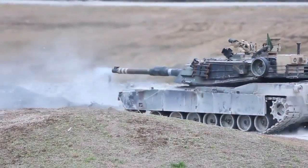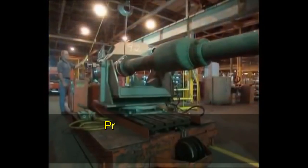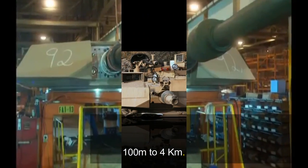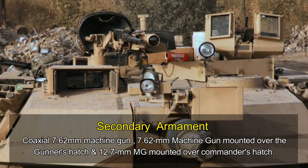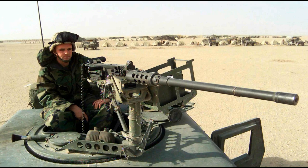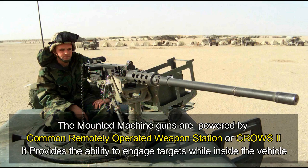The primary armament of the M1A2 SEP version 2 is a 120 mm smoothbore M256 cannon. The effective range of this main gun — of German origin — is from 100 meters to 4 kilometers. Secondary armament consists of a coaxial 7.62 mm machine gun, another 7.62 mm machine gun mounted over the gunner's hatch, and a 12.7 mm M2 machine gun mounted over the commander's hatch.